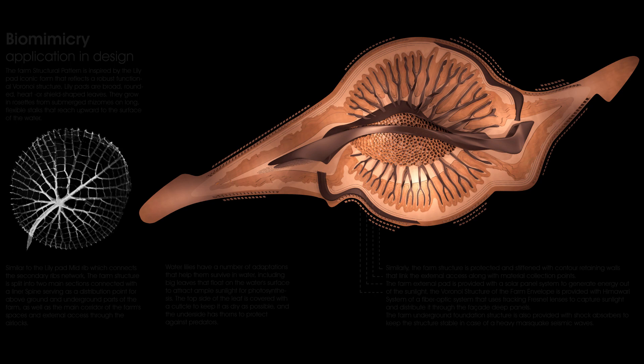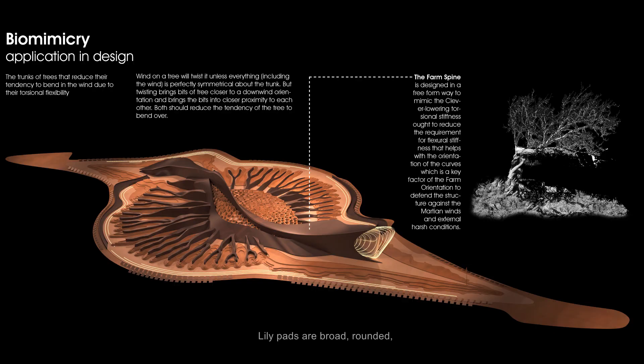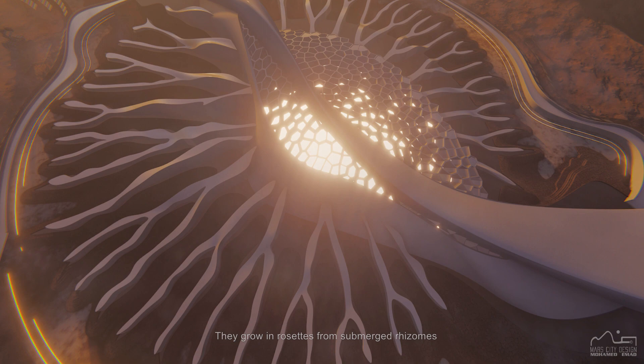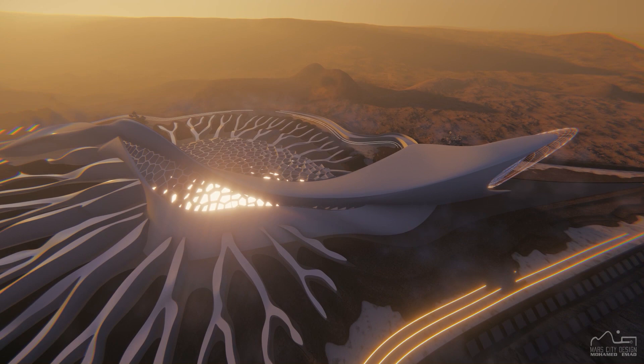The farm structural pattern is inspired by the lily pad iconic form, that reflects a robust functional Voronoi structure. Lily pads are broad, rounded, shield-shaped leaves. They grow in rosettes from submerged rhizomes, on long, flexible stalks that reach upward to the surface of the water.